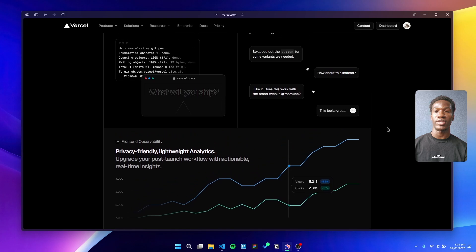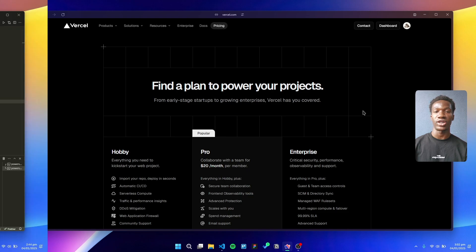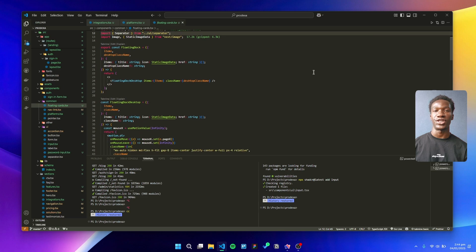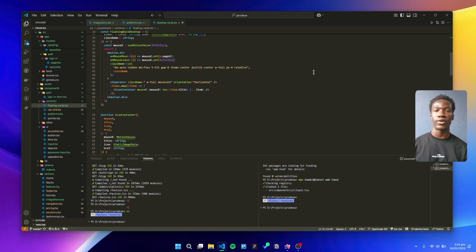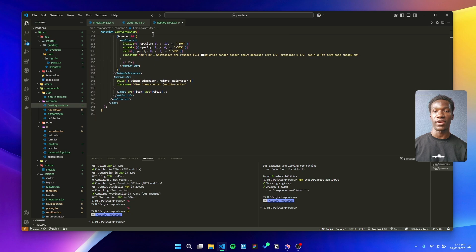Finally, we host all our projects on Vercel. Its seamless integration with Next.js and optimized performance makes deployments a breeze. Vercel's analytics and serverless functions also allow us to scale efficiently without managing infrastructure. And that's it — that's the tech stack powering our web development agency in 2025. These tools help us stay efficient, scalable, and always ahead of the curve.